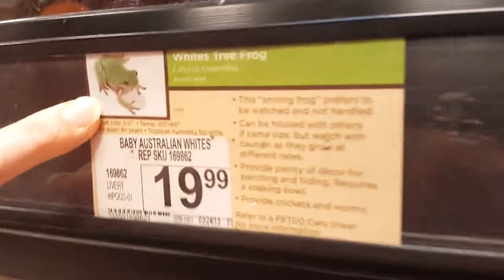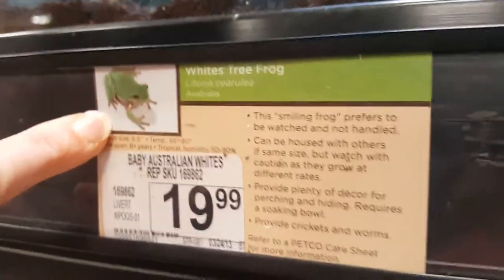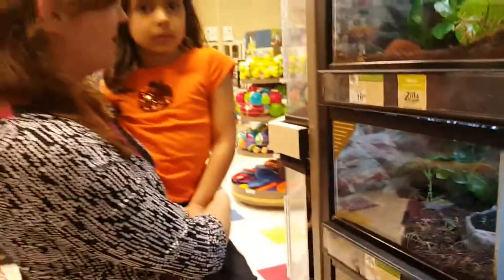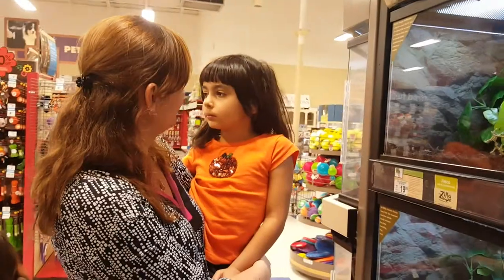If we would find it, huh? White tree frog. You know what we can do? We'll contact the pet store and we'll tell them if they get some of these frogs in, they can call us and let us know and we can get a frog for you.